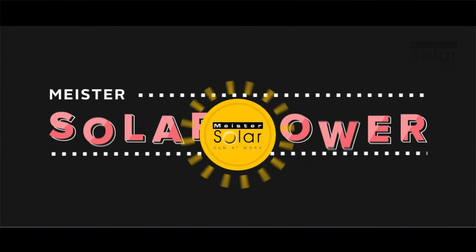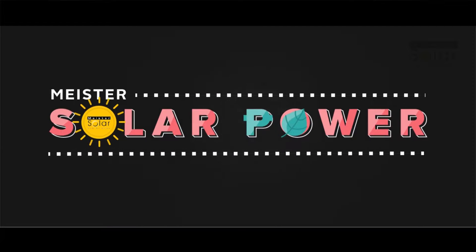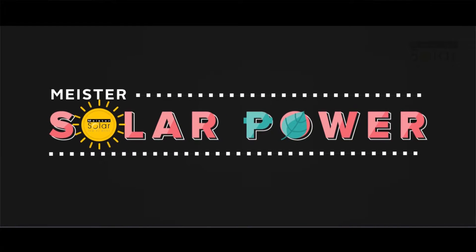Solar power is a reliable source of clean energy and prices never fluctuate. Solar energy is free.